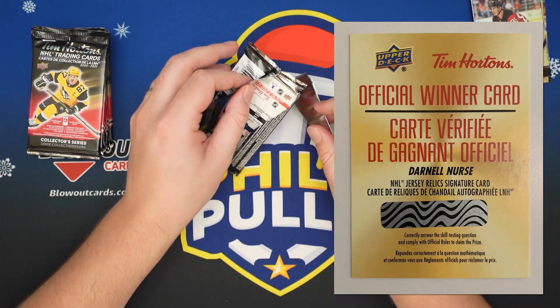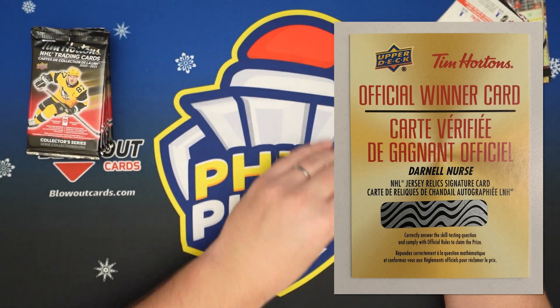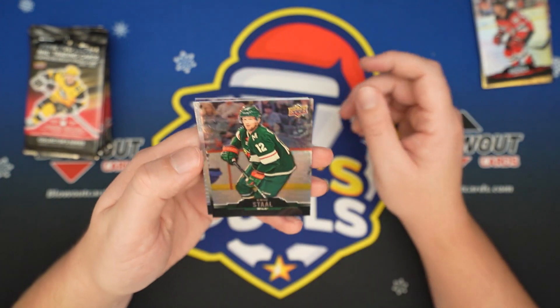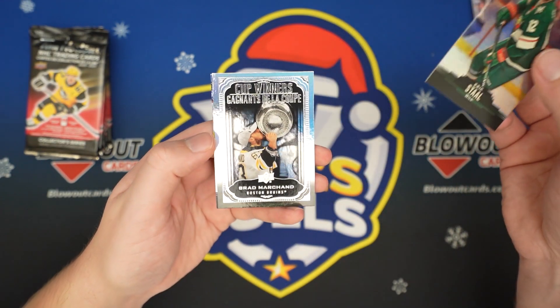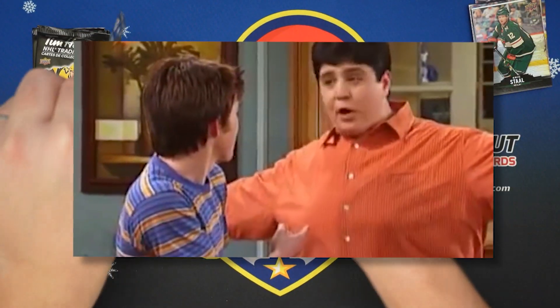That would be insane if we hit another Redemption. Remember last year, I didn't even know what it was because you go through so many packs — like, why is this in there? But it was pretty cool. Erik Stahl. People say it's rigged though, so it might be better if we don't.